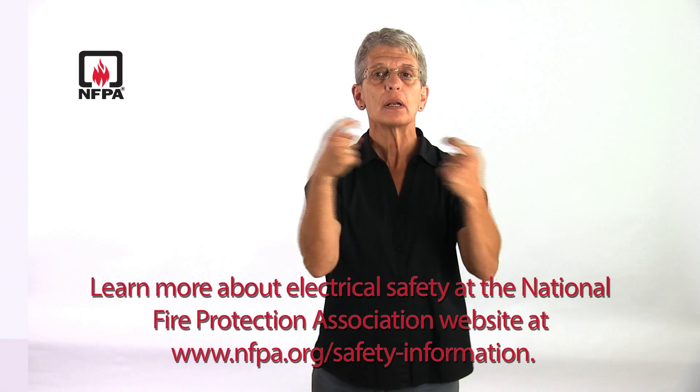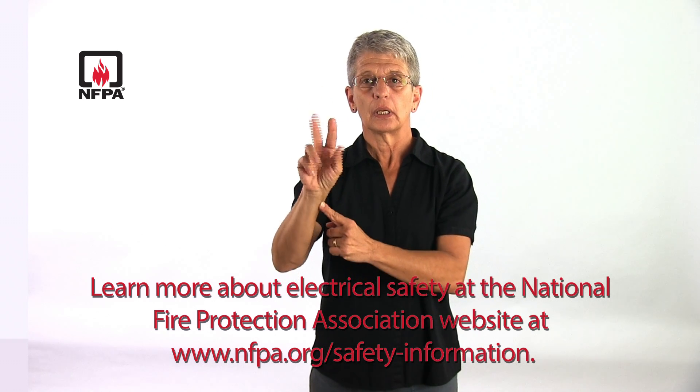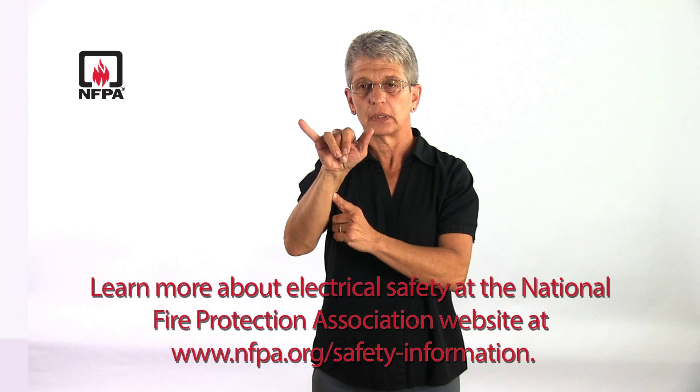Learn more about electrical safety at the NFPA website at www.nfpa.org/safety-information.